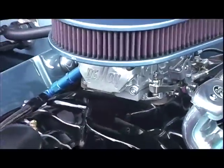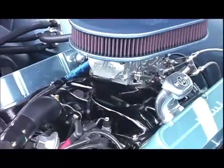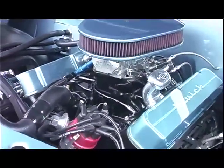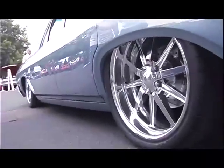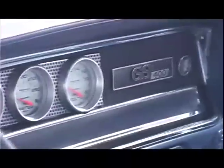All the frame, all the suspension, we smoothed the tranny case, did that, the intake manifold. Jason Rushforth helped with the whole design of the car, and Roger Berman at Lakeside Rods did the dash.